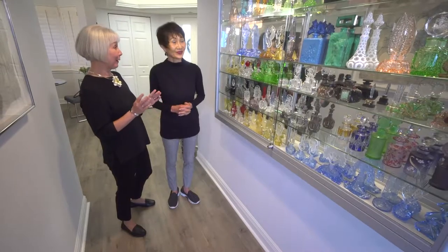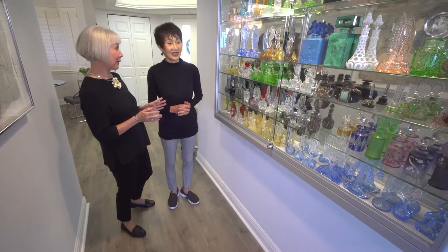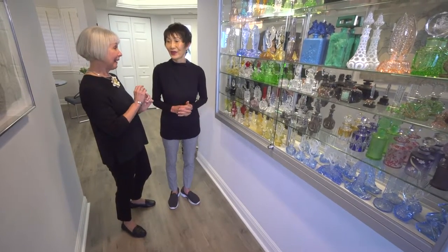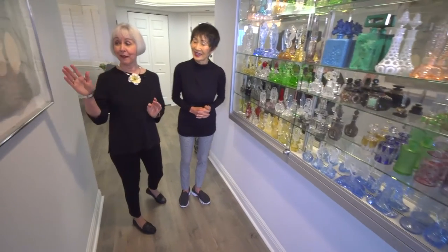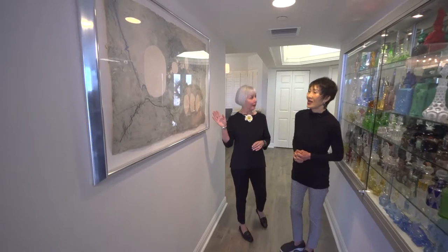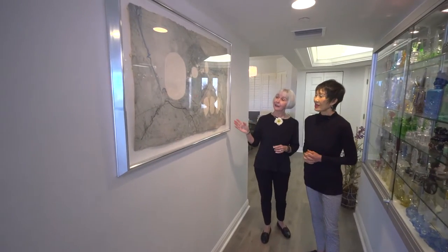Well, this is not your only collection. You also collect fine art. Let's talk a little bit about that. Let's turn right over here and look at this stunning work. Tell us about this.